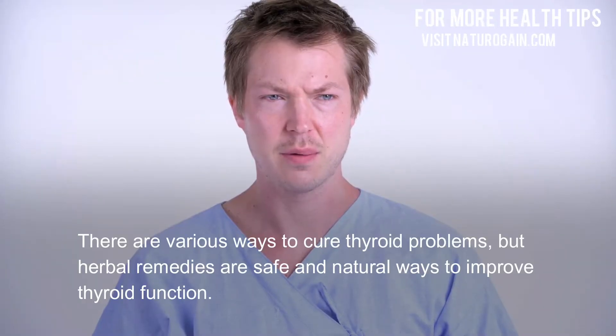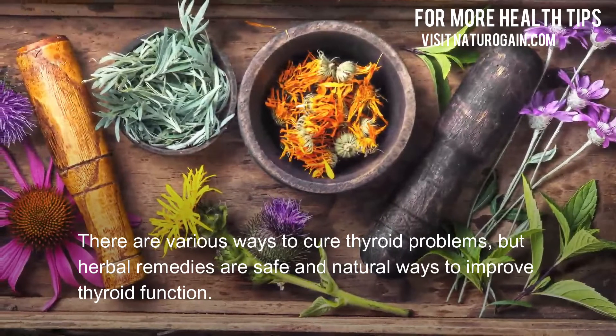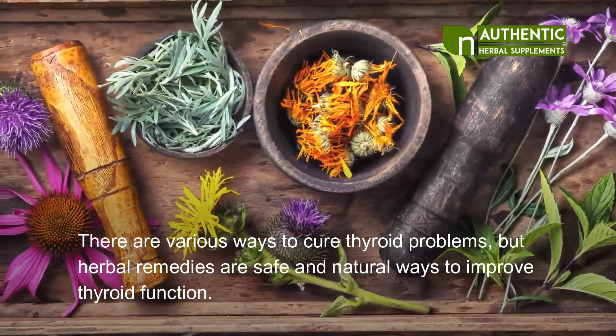There are various ways to cure thyroid problems, but herbal remedies are safe and natural ways to improve thyroid function.